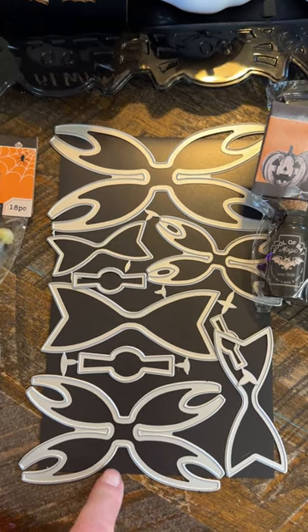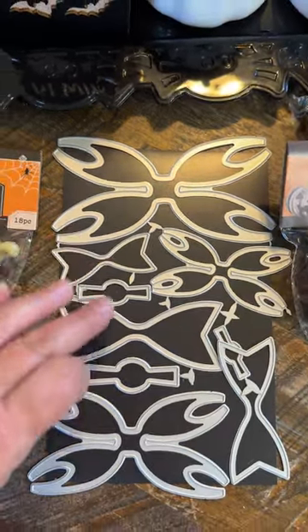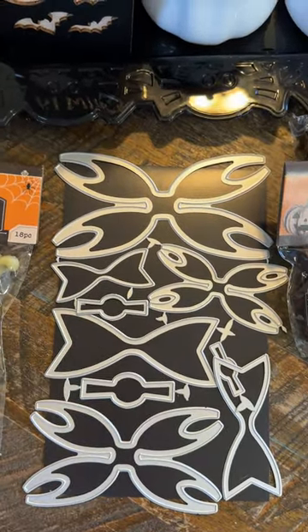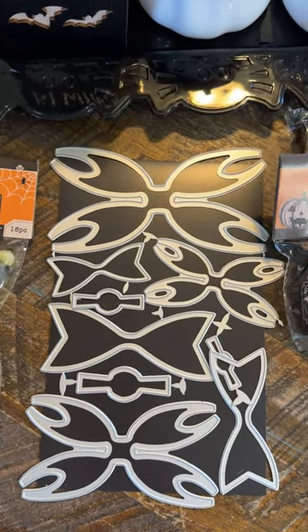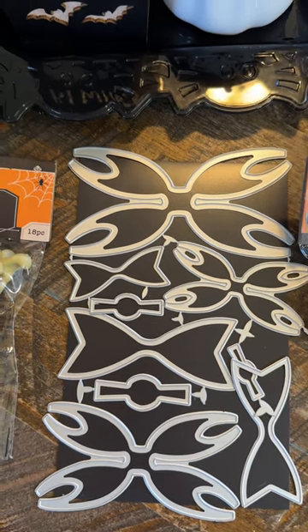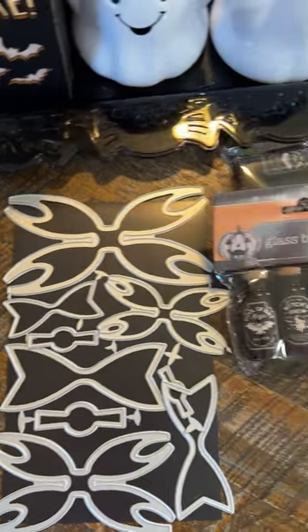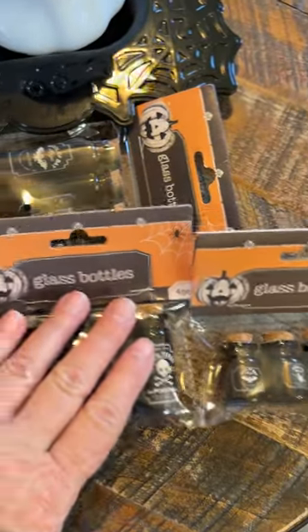I just bought it and just got it in, and I've already started using it so it is a great die. It comes in three sizes - large, medium, and small - and it makes a really cute bow. I'll link that below just in case you guys haven't picked that one up yet. It is a really good bow die to have.